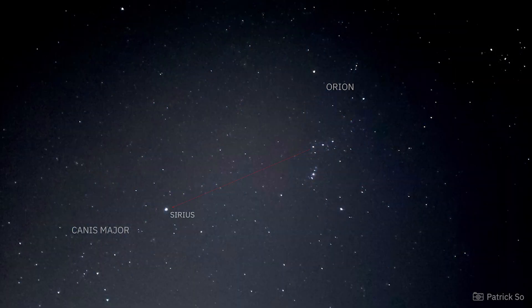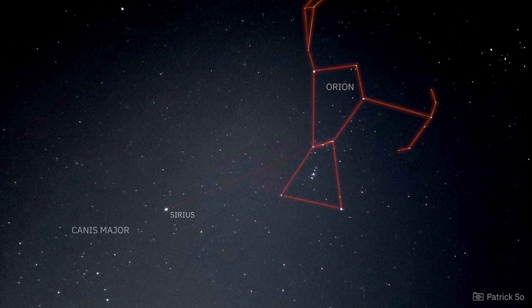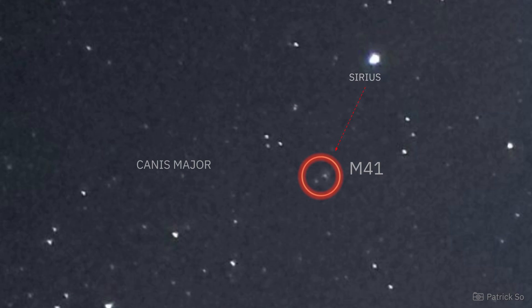Another galactic open cluster can be found in Canis Major, the great dog. You can find it by drawing a line downwards from Orion's belt to Sirius, the brightest star in the night sky. Located about 4 degrees south of Sirius, the open star cluster is fairly visible to the unaided eye in clear dark skies far from city lights. It becomes more easily visible with binoculars when it's high above light-polluted areas. Known as Messier 41, this star cluster is about 2,300 light-years from Earth and consists of about 25 bright stars scattered over an area the size of the full moon.